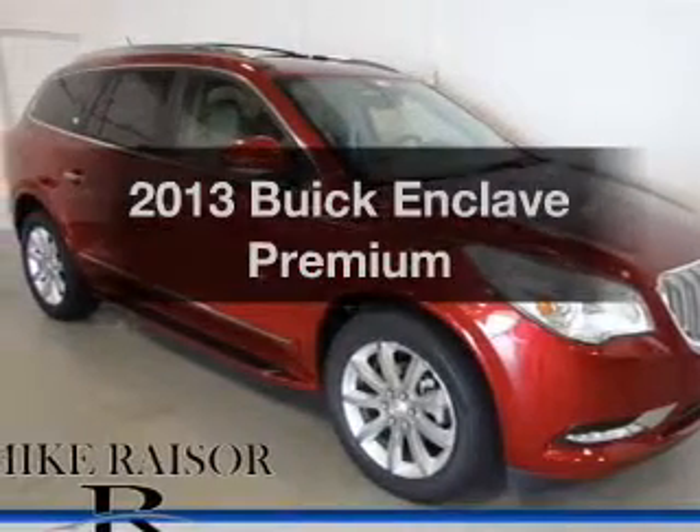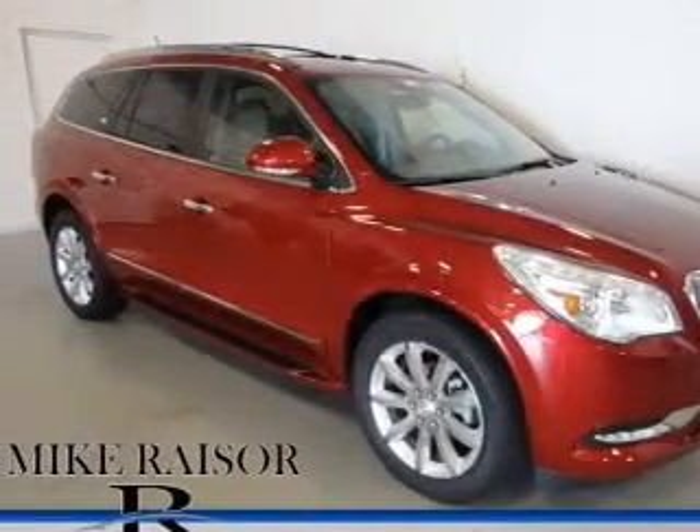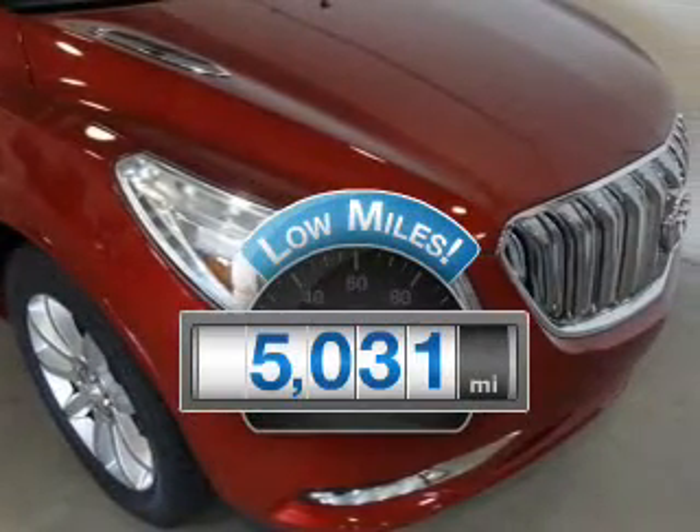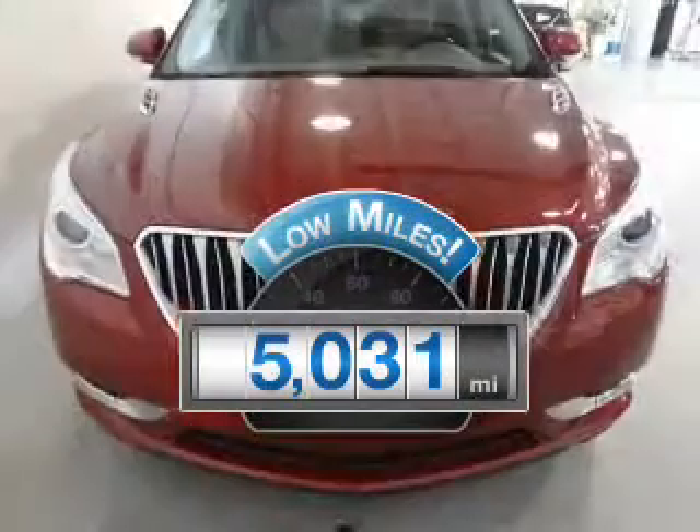Imagine yourself in this 2013 Buick Enclave. This is the set of wheels you've been looking for. With low miles, this automobile will take you far and get you where you want to go.